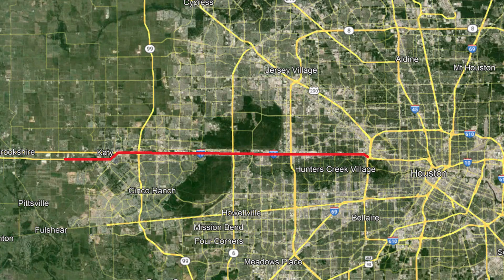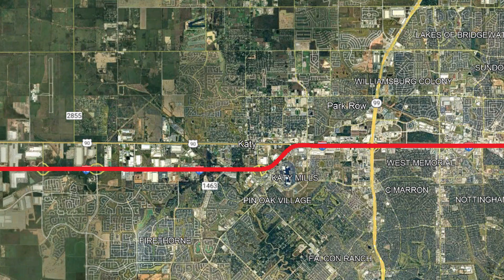The Katy Freeway is considered to be a 30-mile stretch of Interstate 10 in the Houston Metropolitan Area, located west of downtown. It starts when the interstate comes into the city of Katy on the western edge of the Houston metro. As it goes through the city, it passes to the south of downtown before taking a turn slightly to the north, and then back to the west, where it stays generally straight until it's well into Houston.